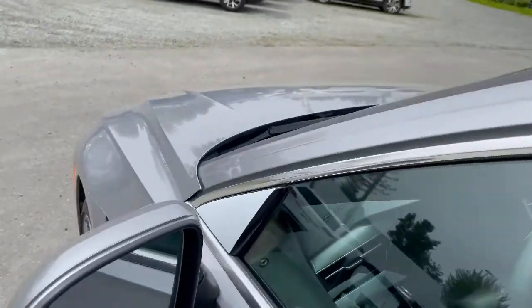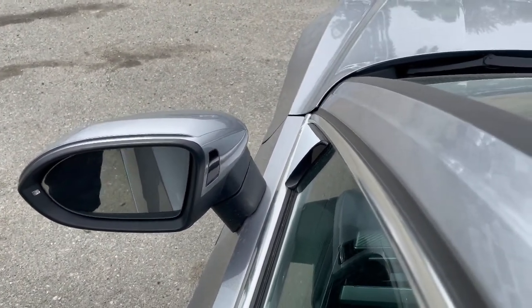You get keyless entry on all your doors. You also get a blind spot monitor — if you can see that little symbol, the light right there indicates the blind spot.